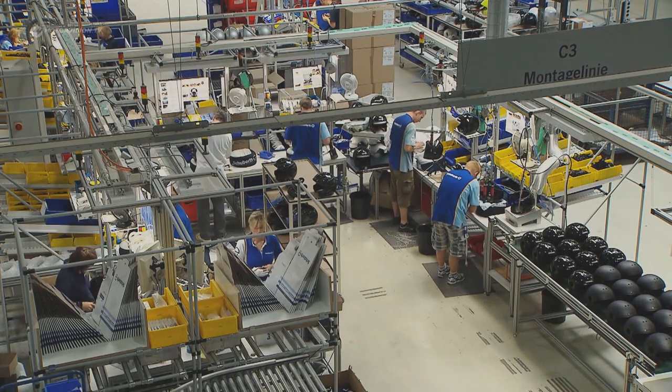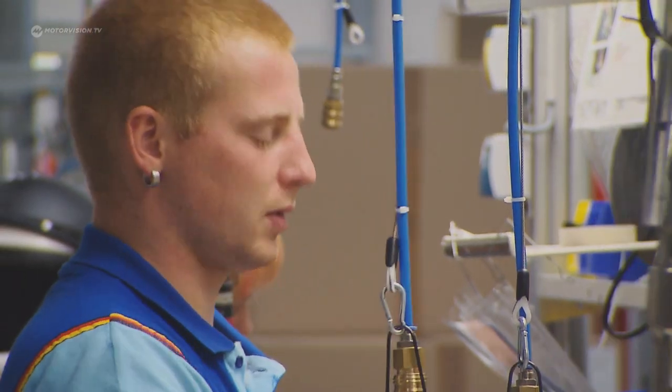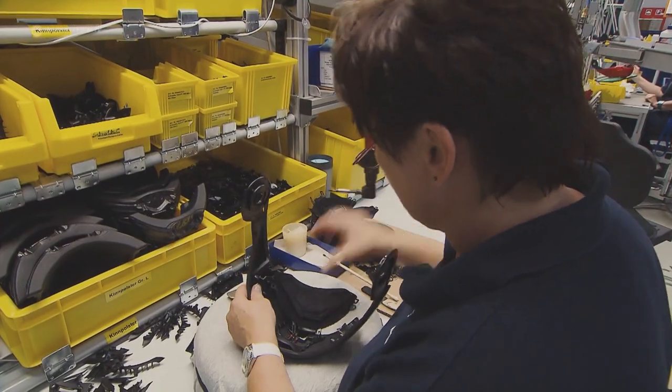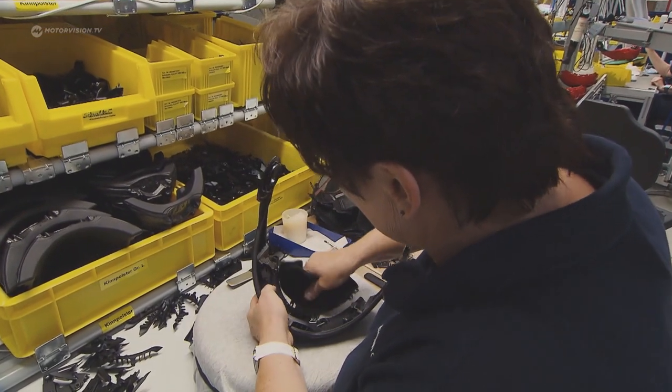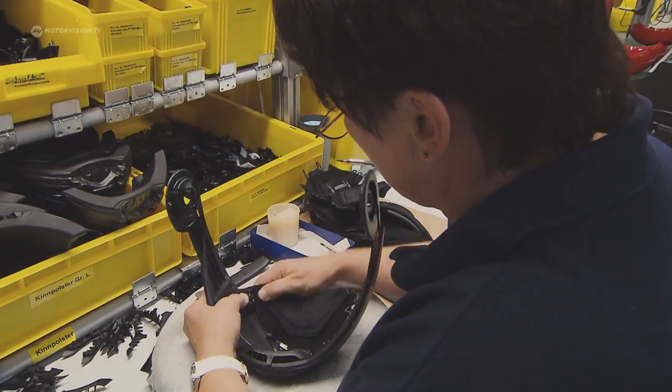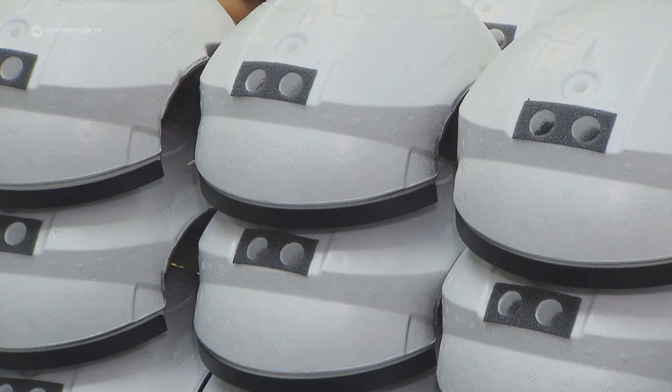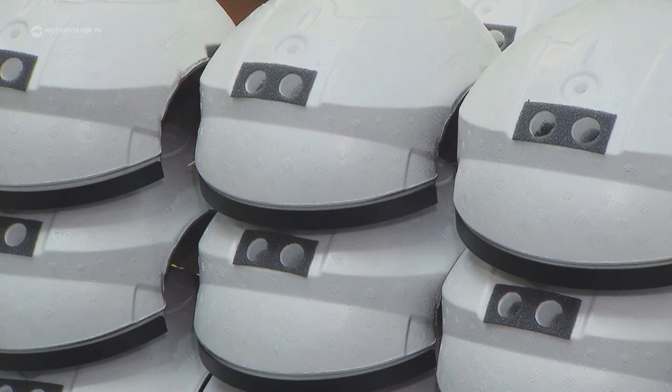The last production step is the final assembly. Twelve employees build the components into their helmet shells, installing elements from select suppliers. One of those parts is the absorption shell as a safety part. The absorption system for the helmets is made from EPS — expanded polystyrene — and is of central importance for the total performance of the helmet.